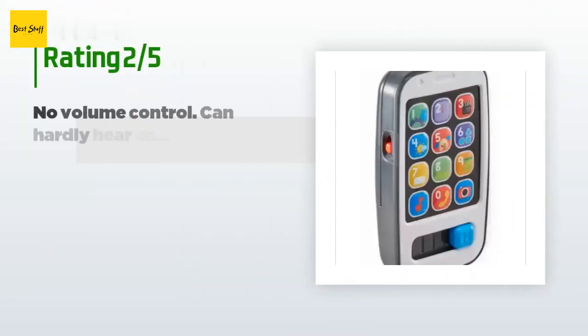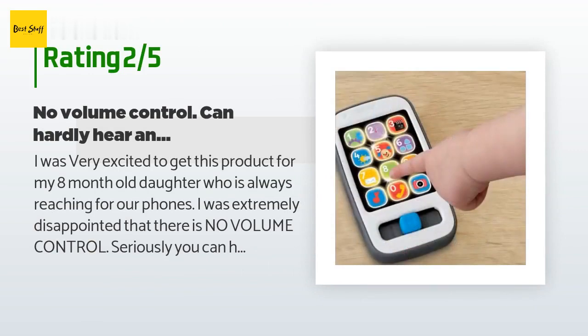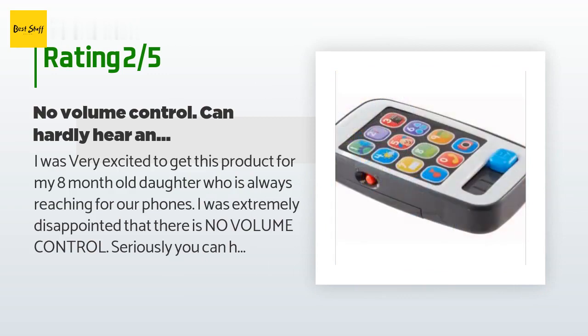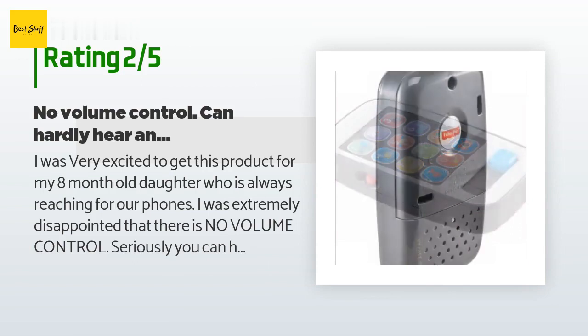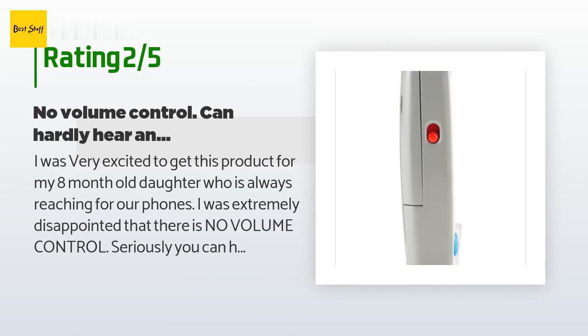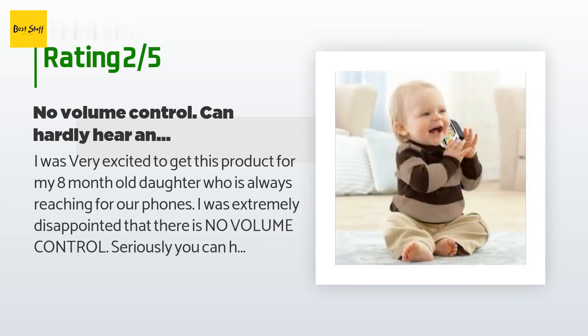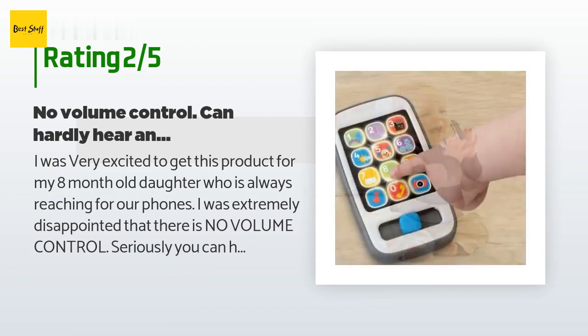An unhappy customer said: "I was very excited to get this product for my 8-month-old daughter who is always reaching for our phones. I was extremely disappointed that there is no volume control — you can hardly hear anything come out of this toy. Even if the room is completely silent, I have to put my ear up to it to hear anything. All it is is lights. We all know that when you have a baby the room is never silent. I was hoping this would be an added adventure for her. I was wrong. Now I see why it was so inexpensive. She's so uninterested — I wouldn't waste your money."